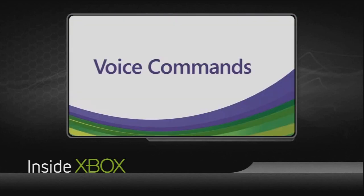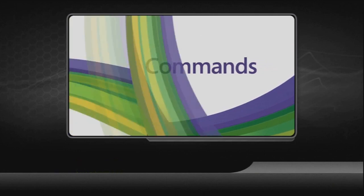We spoke with Vanessa Largo, Chad Heineman and Dax Hawkins to get you the Inside Xbox inside information. So most people are familiar with Kinect as a gesture device, but the really cool thing that some people might not be aware of is the speech recognition technology that we also have in the system.